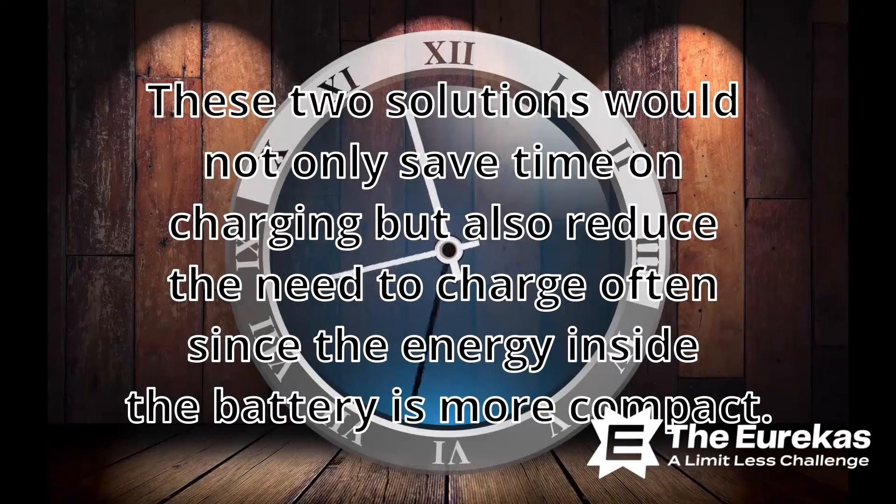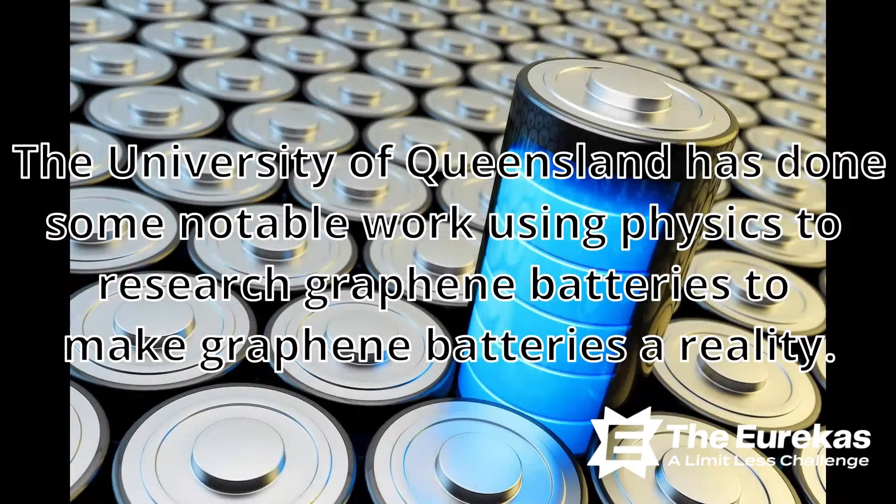These two solutions would not only save time on charging, but also reduce the need to charge often since the energy inside the battery is more compact. The University of Queensland has done some notable work using physics to research graphene batteries, to make graphene batteries a reality.